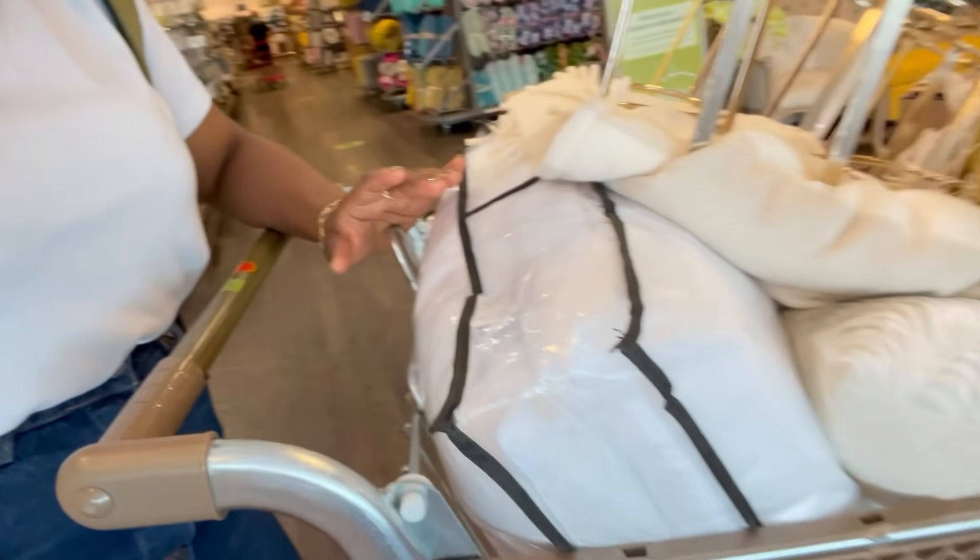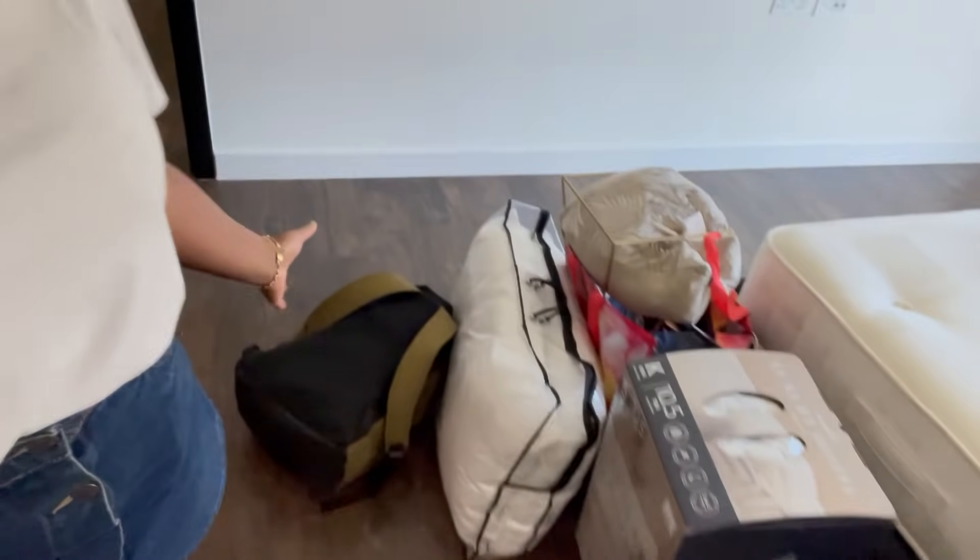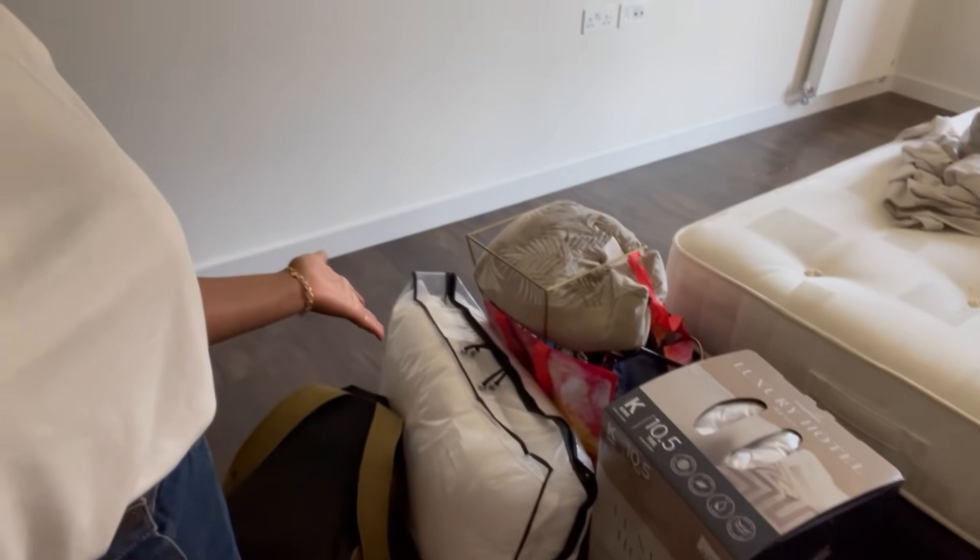Guys, I've picked up so much I have no idea how I'm gonna get any of this home. I've somehow managed to get it all into bags. I've been to Nando's - I'm actually in Nando's on my own now. I've actually come to love dining on my own, it's become one of my favourite things to do. I just got home and I don't know how I managed to carry all of this stuff!